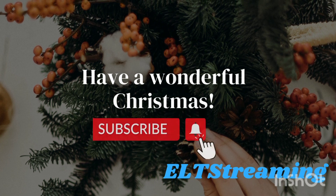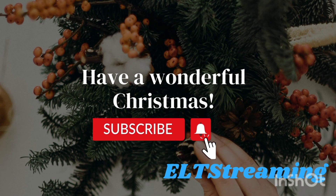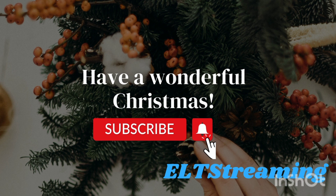Hope this video is meaningful to you. Keep watching ELD Streaming. Have a wonderful Christmas.